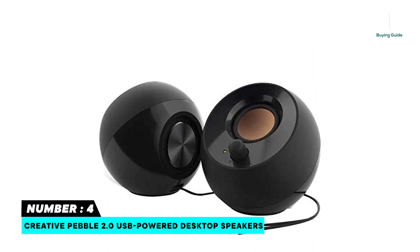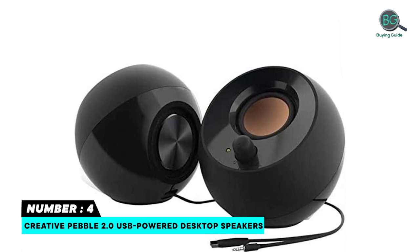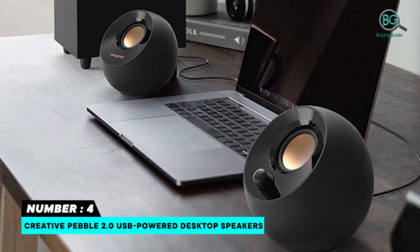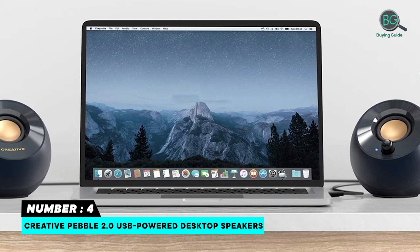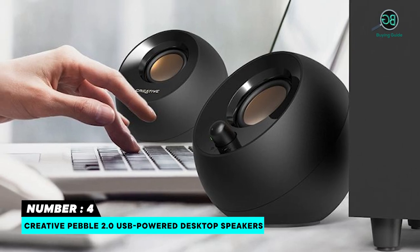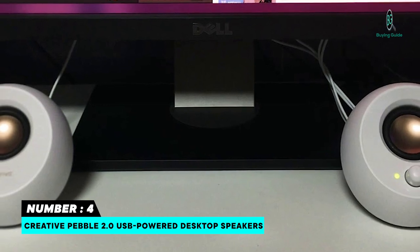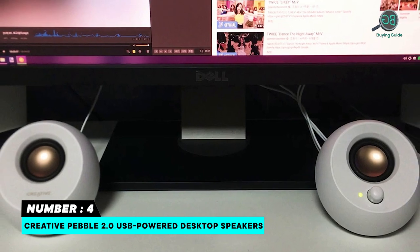Number 4: Creative Pebble 2.0 USB Power Desktop Speakers. Enjoy a hassle-free audio experience with a single USB cable without the need for a power adapter, featuring far-field drivers and passive radiators. 45-degree elevated drivers, perfect for any modern home, offices, and workspaces. Easy access volume control. Frequency response 100 Hz. Built-in passive radiators and an impressive combined RMS of 4.4W.